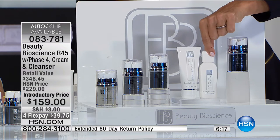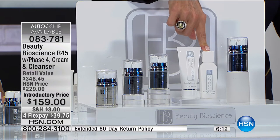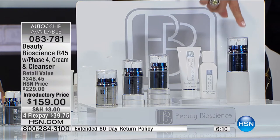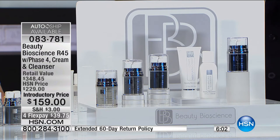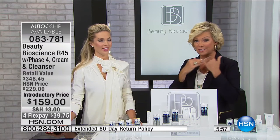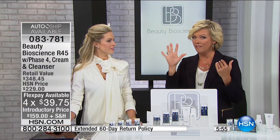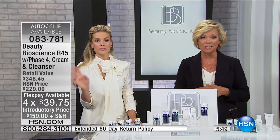You're getting the $112 Ultimate Moisturizer and the incredible balancing cleanser. Plus that extra $70 value you don't have to pay for — because people buy phase four separately. On Flex Pay it's $39.75 — that's less than two $20 bills to see that kind of difference in your skin. Five Flex Pays for HSN card holders. And it's a 60-day unconditional money-back guarantee. Use the whole thing — you have nothing to lose here except half of your wrinkles.